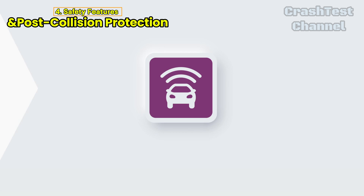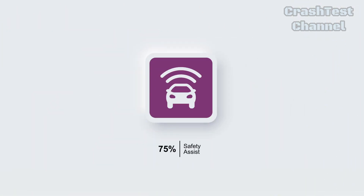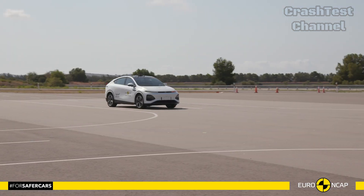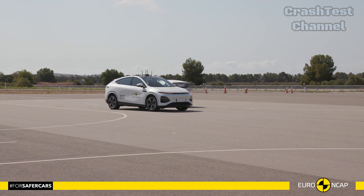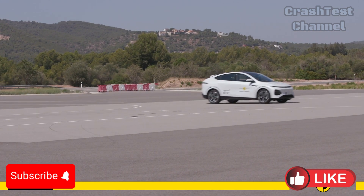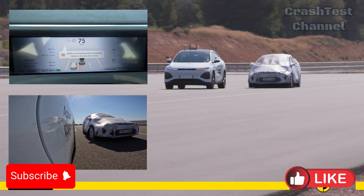Stay tuned to our channel for more updates on the latest crash test results, and let us know your thoughts in the comments below. Don't forget to like, subscribe, and hit the notification bell to keep up with automotive safety. We'll see you next time.